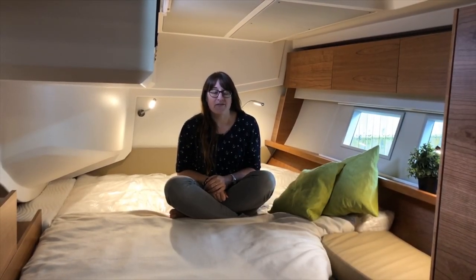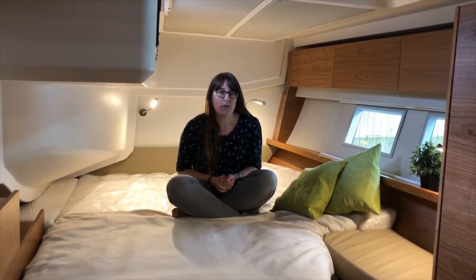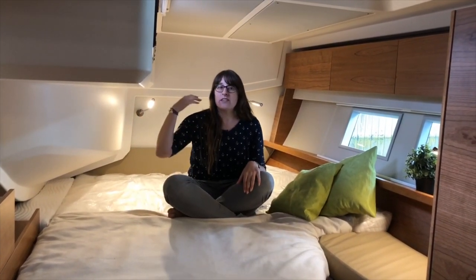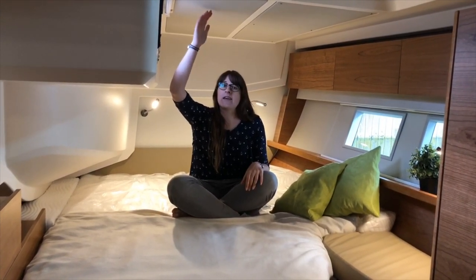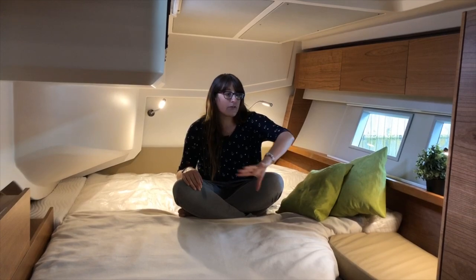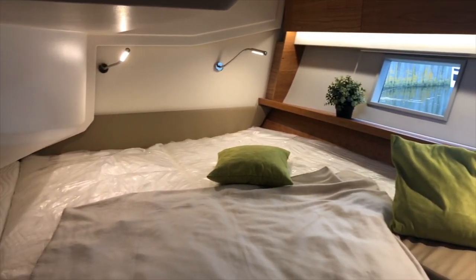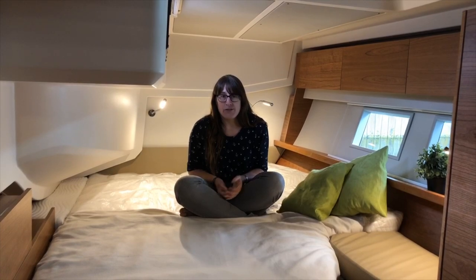This is the guest cabin in the aft of the boat. We can have the same cabin on both sides, giving four beds total in the aft area. The bed is wide and long enough for two people, and even sitting at the back there's enough headroom — the ceiling is soft too, so you won't hurt yourself. There's a lot of storage along the ceiling and a big cupboard as well, so guests have plenty of space.